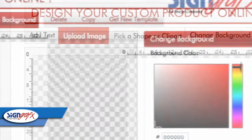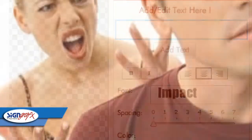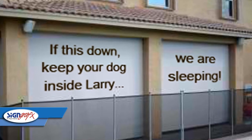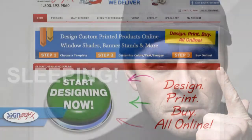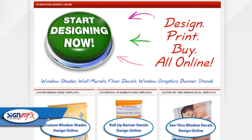You can upload images, choose your own colors, and even add text if you like. You want to tell your neighbor who's letting his dog out at 6 o'clock in the morning that you're still sleeping? How about a window shade that says: 'If this is down, keep your dog inside, Larry. We are sleeping. We mean it.' Our point is, you can put anything you want on this window shade, and it's 100% custom from SignGraphics.com.